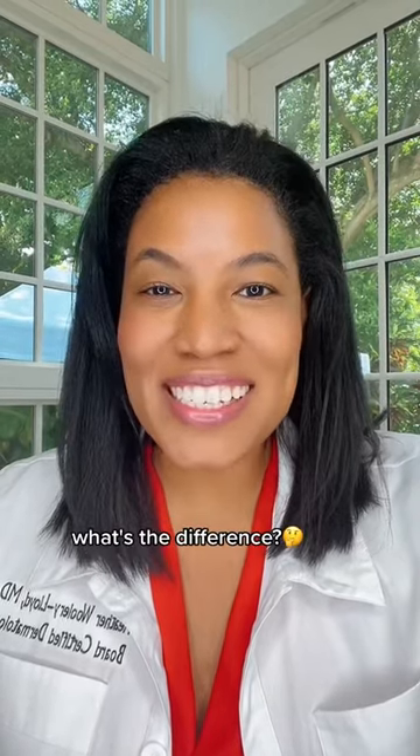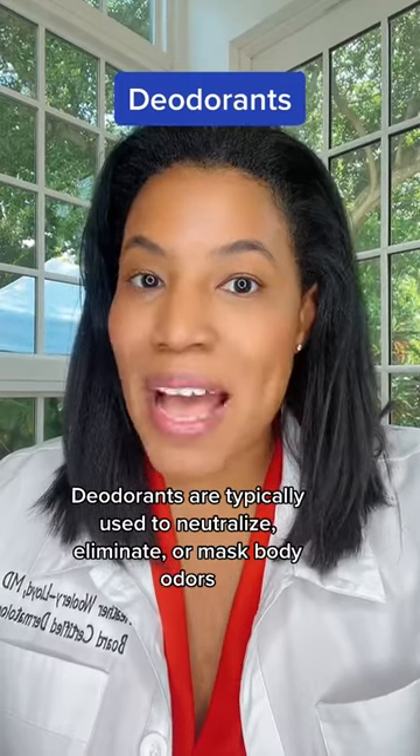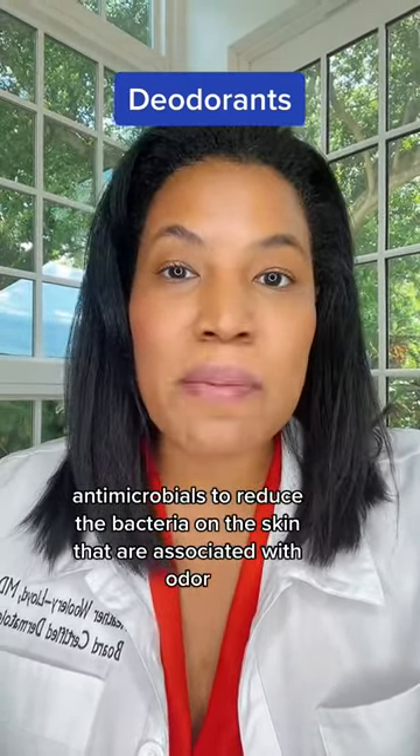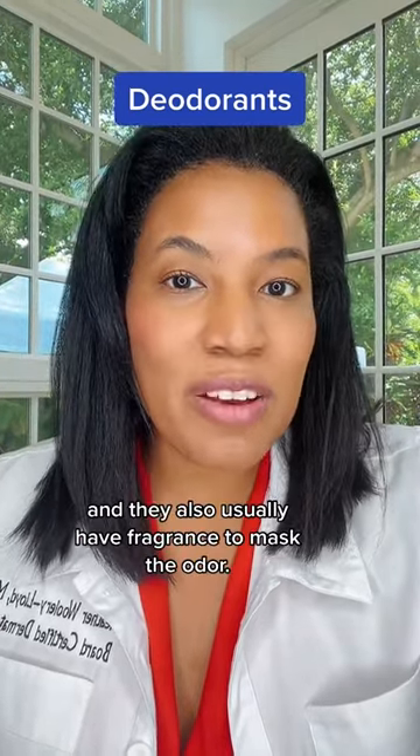Deodorant versus antiperspirant — what's the difference? Deodorants are typically used to neutralize, eliminate, or mask body odors. They often contain antimicrobials to reduce the bacteria on the skin that are associated with odor, and they also usually have fragrance to mask the odor.